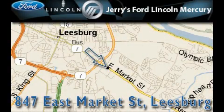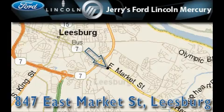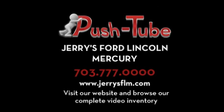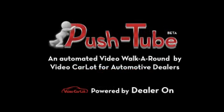Jerry's Ford Lincoln Mercury is located at 847 East Market Street in Leesburg. Our goal is to exceed all of your expectations to ensure that you'll return for future visits. We'll see you next time.